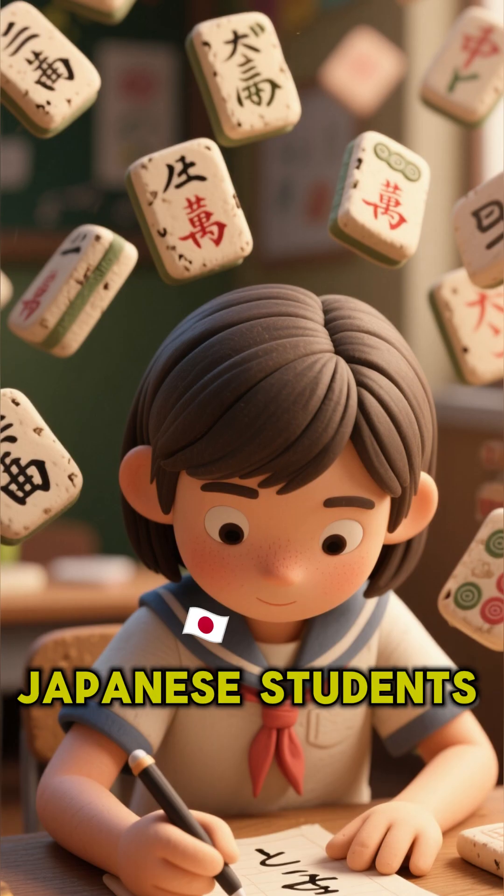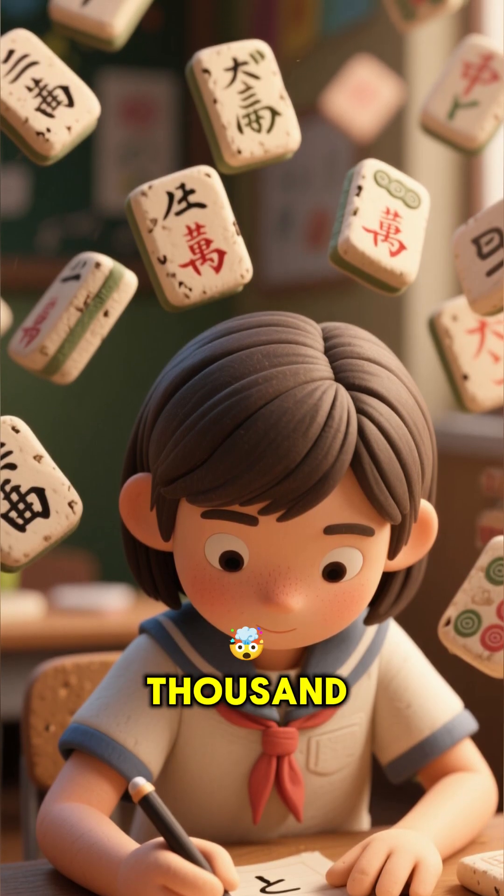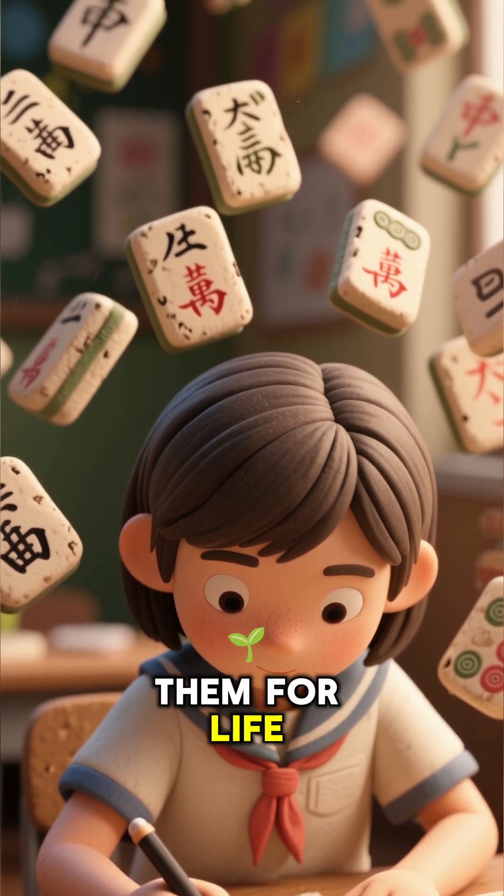But here is the surprising part. Japanese students memorize more than 2,000 complex kanji characters and retain them for life. How do they do it?